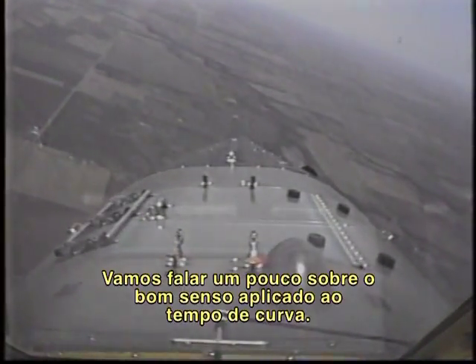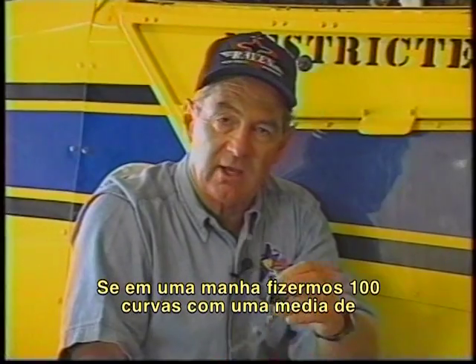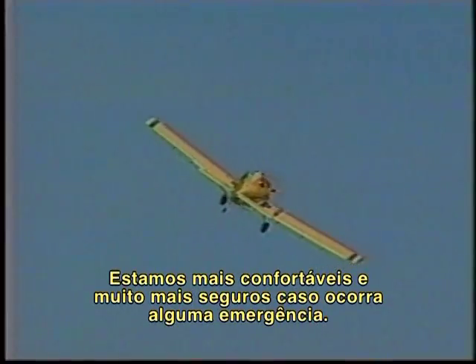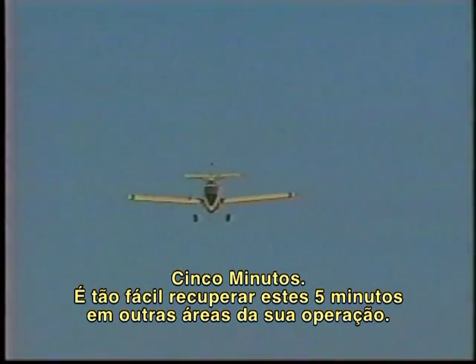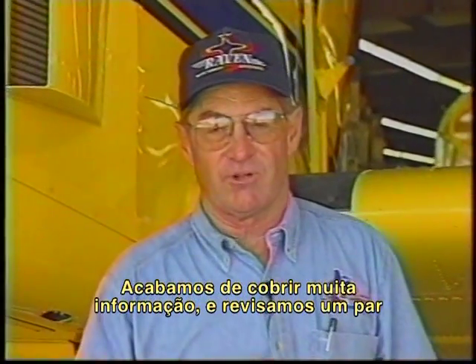Let's talk about a little common sense as it pertains to turn time. Just as an example, and not as a standard, I'll use a 30-second turn because it's easy math. If we had a morning where we made 100 turns averaging 30 seconds and we were right on the edge, then we backed it off 10% — now our turn time is 33 seconds. We're much deeper in the envelope, much more comfortable, and much safer in the event of any emergency. We've increased three seconds over 100 turns — that's 300 seconds, just five minutes added to our day's work. It's so easy to regain five minutes in your operation elsewhere. Back it off 10%, be a little deeper in the envelope, and you'll probably be a little less tired at the end of the day.